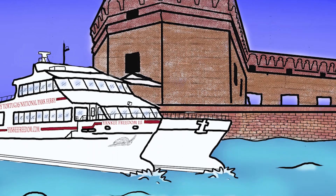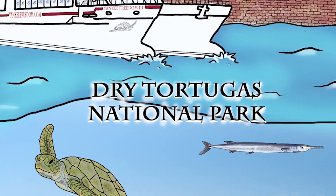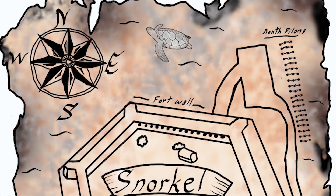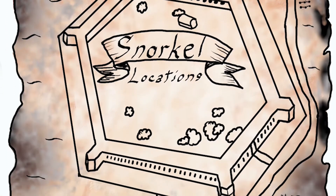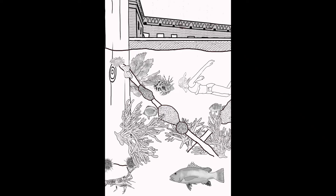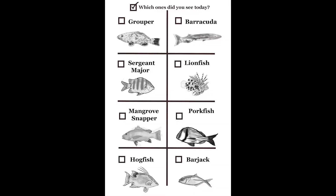We're headed to the Dry Tortugas and found some amazing things there. I ended up making an entire coloring book just about the Dry Tortugas - you can find it on Amazon, link in the description below. We show you where to go snorkeling in the book but also show you some of the amazing fish and facts we learned about the place.